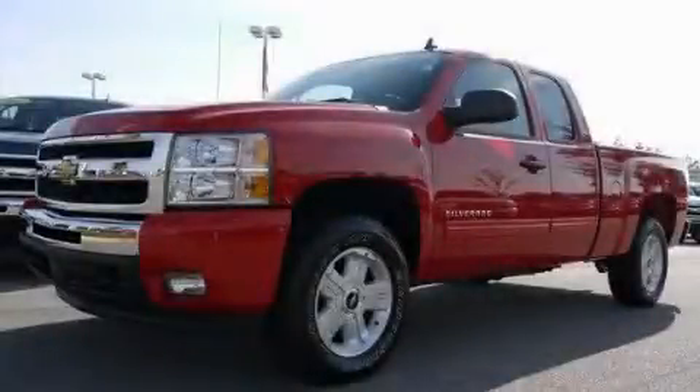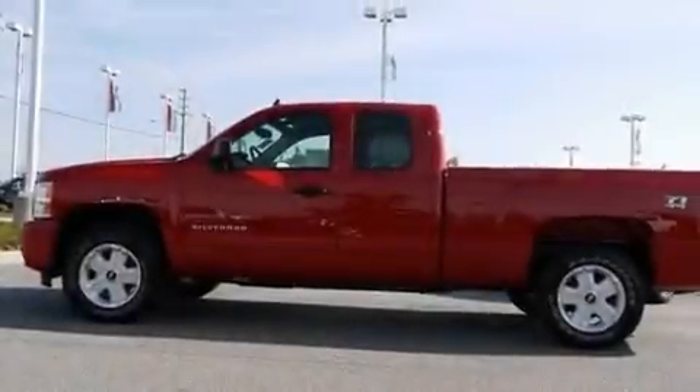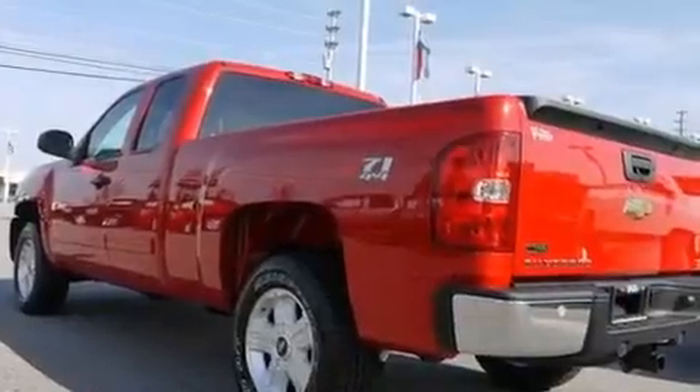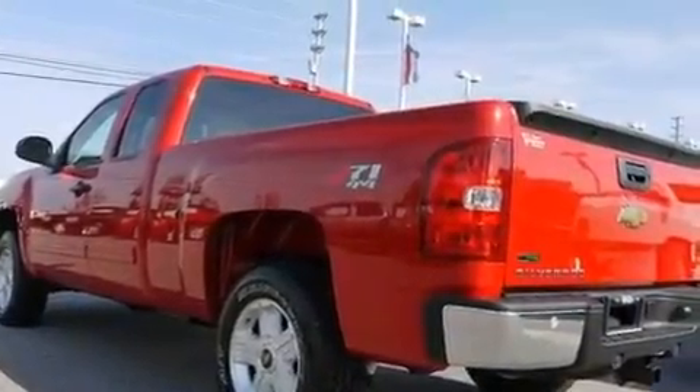This is a brand new 2011 Chevrolet Silverado. It has what you need for work as well as what you want for play. It features a 5.3-liter eight-cylinder engine, a four-speed automatic transmission, and four-wheel drive.